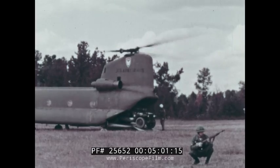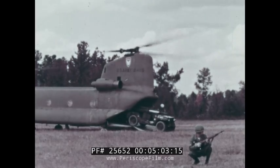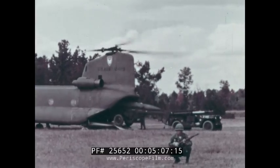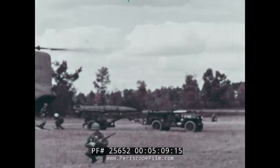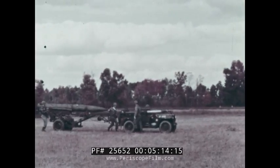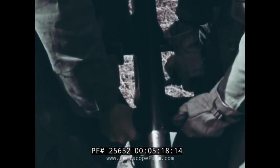With its 130-knot speed, this helicopter can spot a Little John anywhere in the battle area in a very short time. Then the weapon can be unloaded, erected, aimed, fired, reloaded in the helicopter, and on its way in roughly 10 minutes — well before the enemy can be expected to determine its firing position.